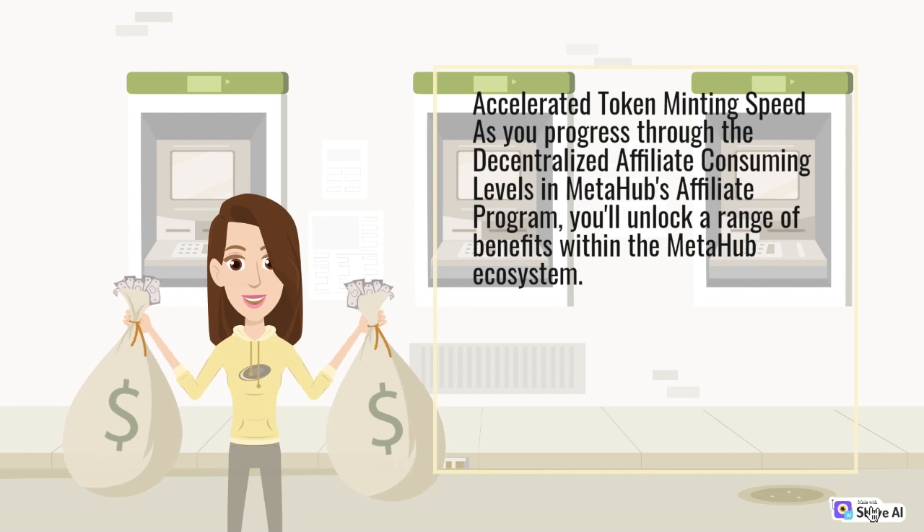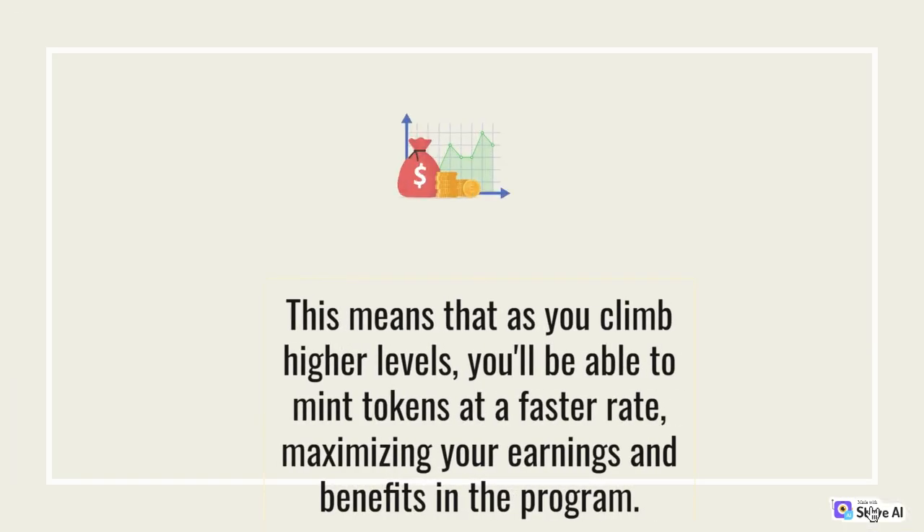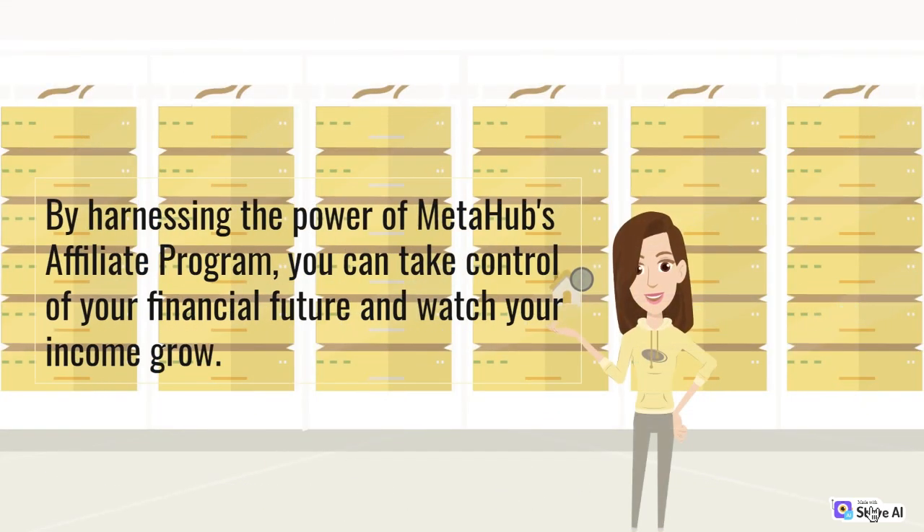Accelerated Token Minting Speed: As you progress through the decentralized affiliate levels in MetaHub's Affiliate Program, you'll unlock a range of benefits within the MetaHub ecosystem. One of the key advantages is the Accelerated Token Minting Speed. This means that as you climb higher levels, you'll be able to mint tokens at a faster rate, maximizing your earnings and benefits in the program. By harnessing the power of MetaHub's Affiliate Program, you can take control of your financial future and watch your income grow.